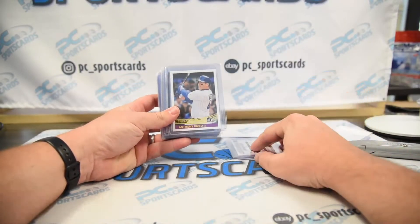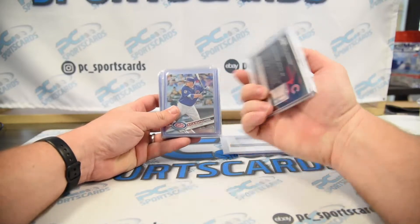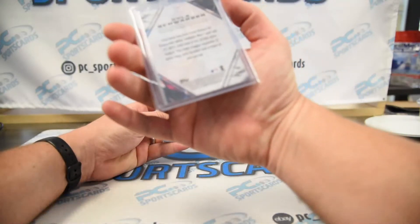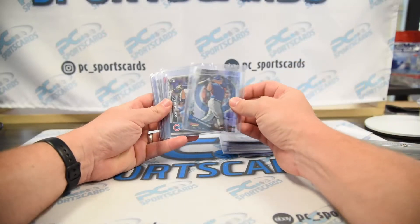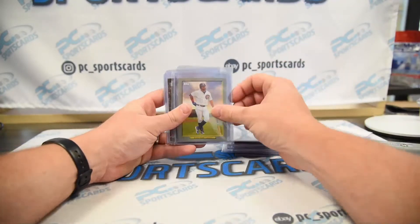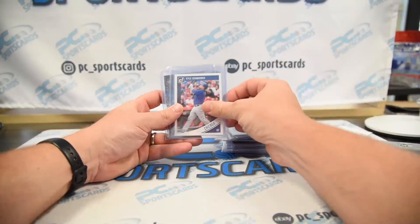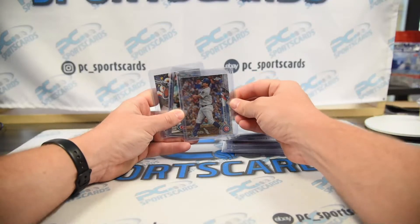Not sure who decided to top-load these and put them in sleeves — these cards generally aren't worth that. There are some rookies, maybe. I think this is a rookie 2015, like an XRC Platinum. I don't think the Schwarber stuff is worth grading but we might just list those all as a lot. First Chrome, first Chrome refractors — that's cool. X-fractor, just a cool looking card.